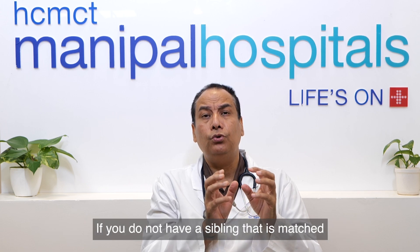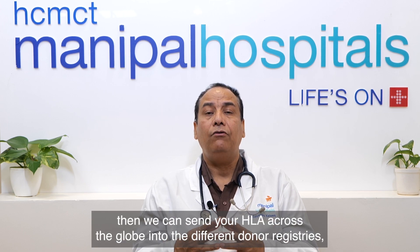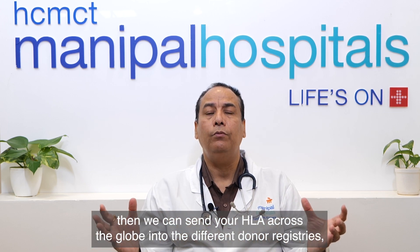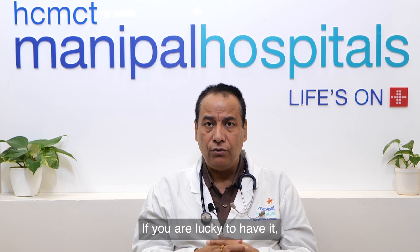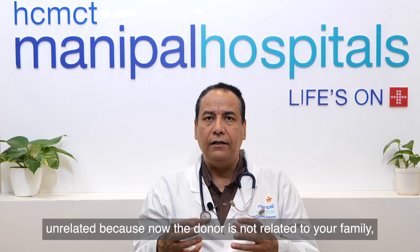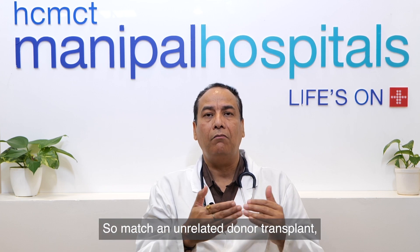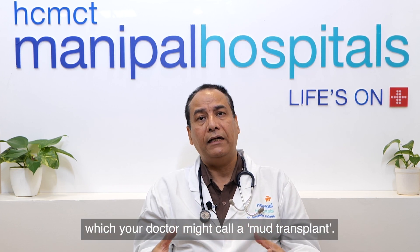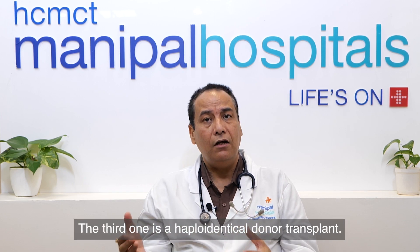If you do not have a matched sibling, or you are the only child in the family, we can send your HLA profile across the globe into different donor registries and search whether your HLA matches with anybody in the United States, Germany, UK, India, China, or anywhere. If you are lucky to find a match, we call it matched — because your HLA is matching — unrelated — because the donor is not related to your family. Your doctor might call it a MUD transplant. It takes around two to three months to arrange.